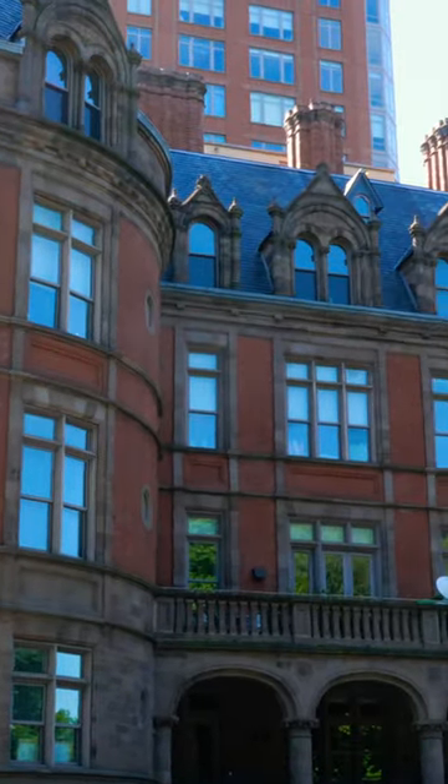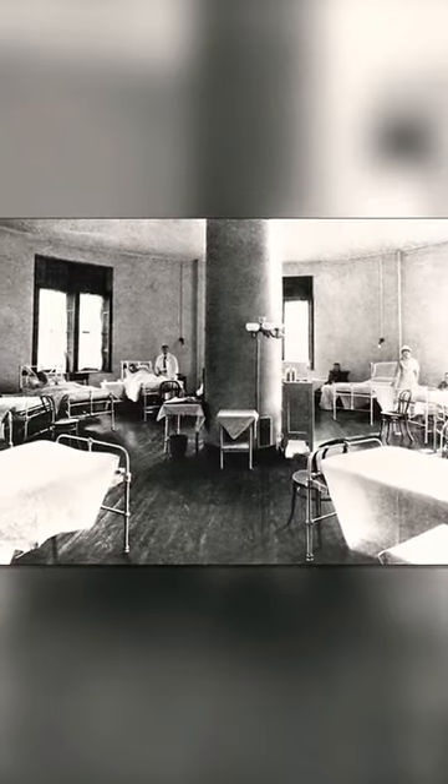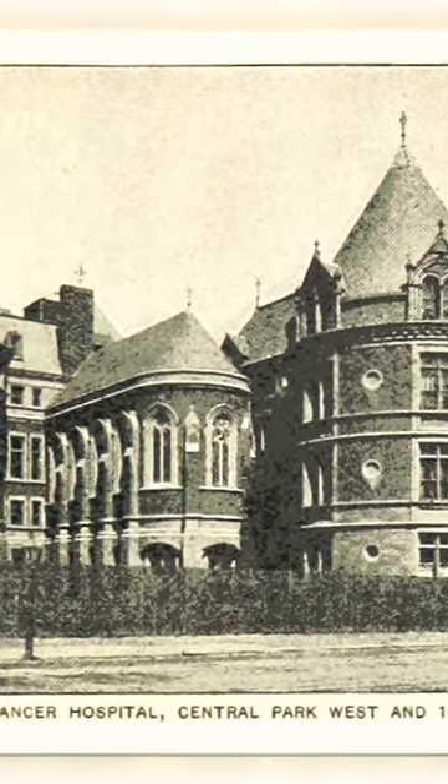This was originally built by Charles Haight in 1887 as America's first ever cancer hospital. Its luxurious design was meant to lure in wealthy patrons to keep the hospital afloat.